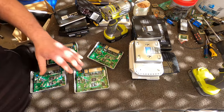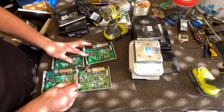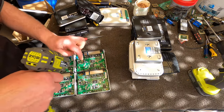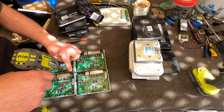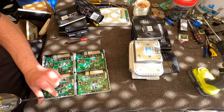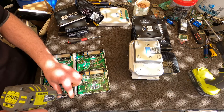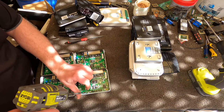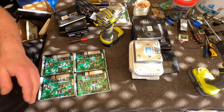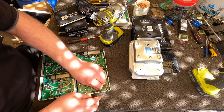Just before I started this video I scrapped out about 15 modems. I'll be all modemed out by the end of today I think — I won't want to see another modem for a while.